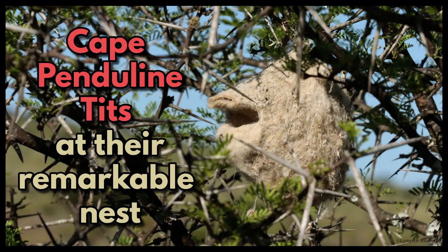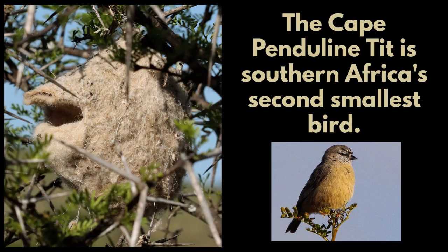Cape Penduline tits at their remarkable nest. The Cape Penduline tit is Southern Africa's second smallest bird after the grey penduline tit.